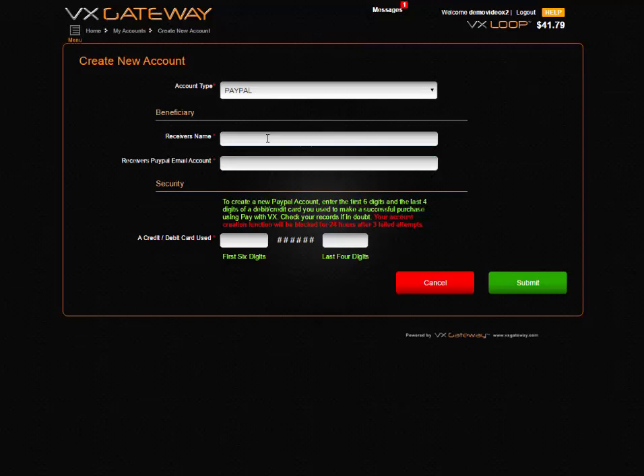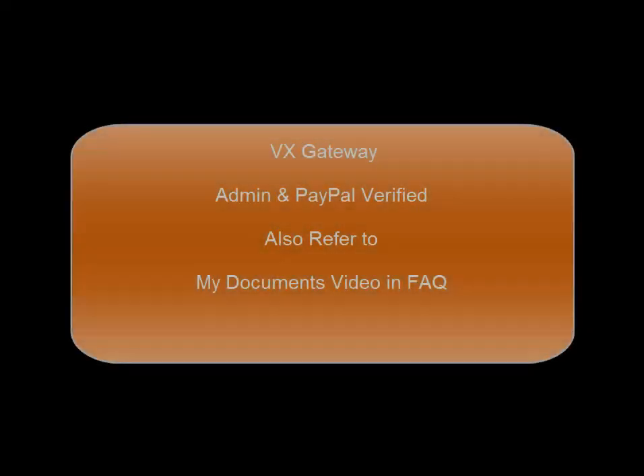If you have an existing PayPal account at VX, you will need to be admin and PayPal verified to use the service. Refer to the My Documents video.